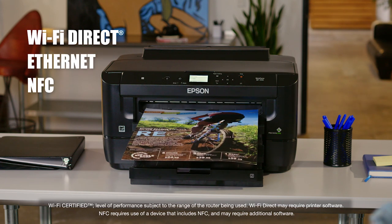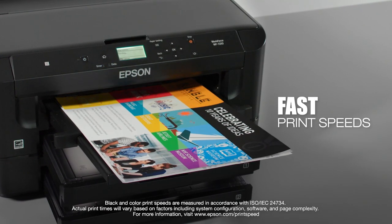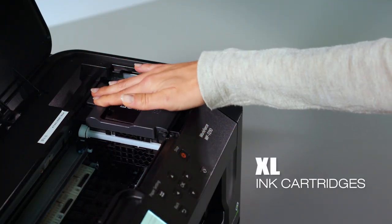Enhance productivity with fast print speeds: 18 pages per minute black and 10 pages per minute color, plus available extra large high capacity ink cartridges, perfect for handling high volume jobs.